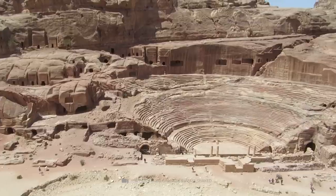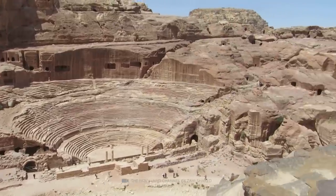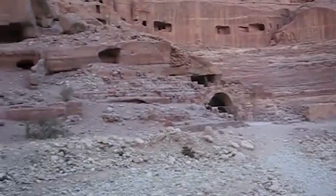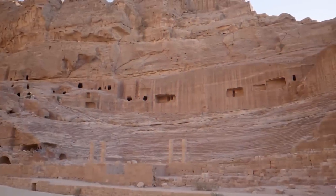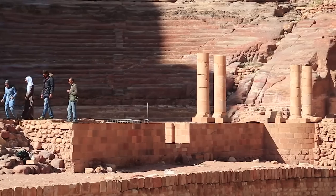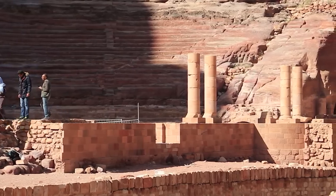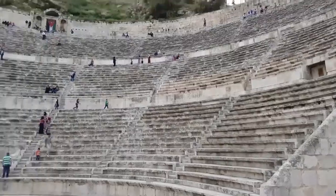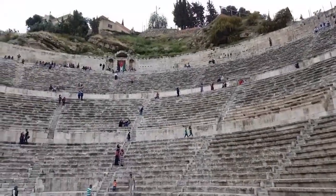You can experience ancient history at the Petra Theatre, a remarkable Nabataean theatre that dates to the first century AD. Carved out of solid rock and located just 600 meters from the center of Petra, the theatre is a masterpiece of ancient engineering. With a seating capacity of approximately 8,500 people, it was even larger than the famous Amman Theatre.